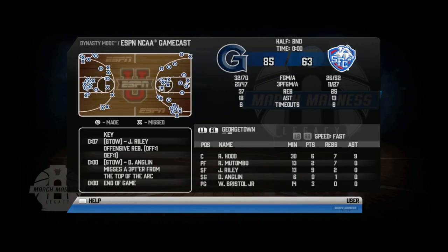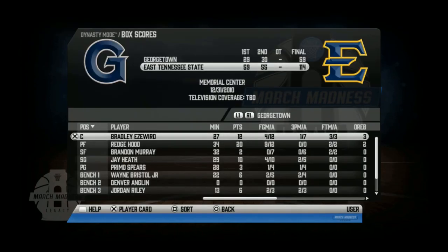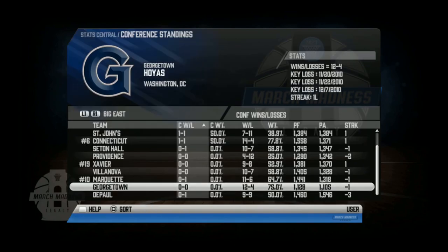We finally won a game with a big margin of victory against St. Francis. We picked up a big win in a close battle against Power 5 opponent California. We got absolutely destroyed by East Tennessee State to end non-conference play. Heading into conference play, we are 12-4, which really surprised me because this is more than double the amount of wins we had all of last year.